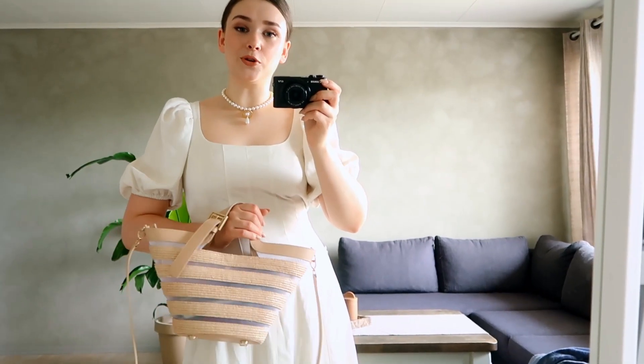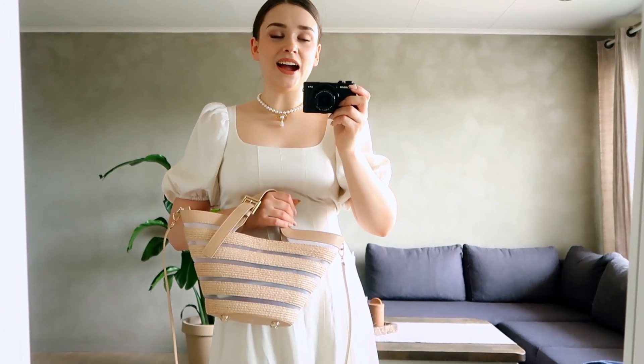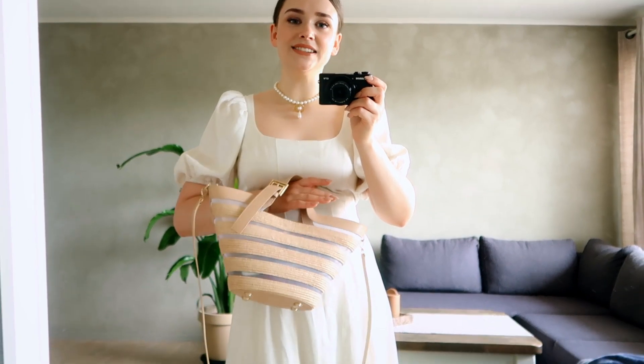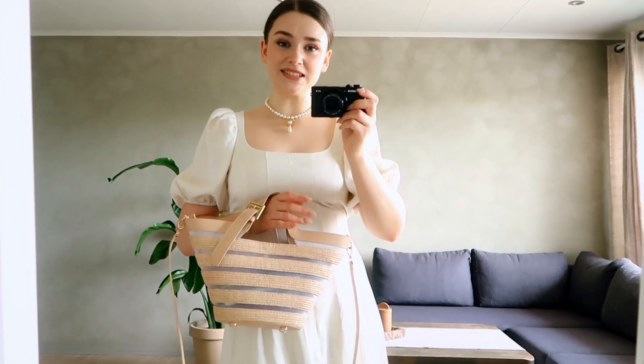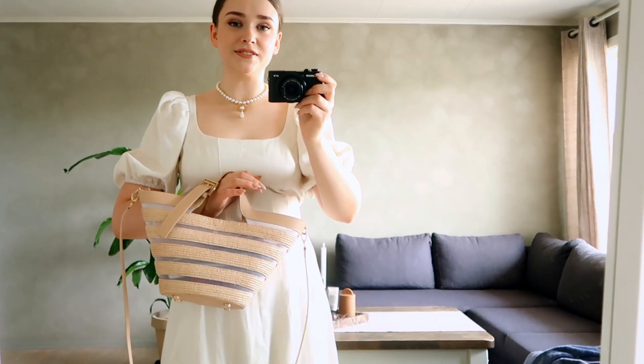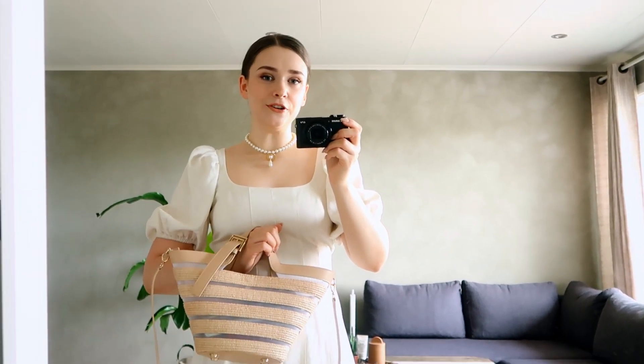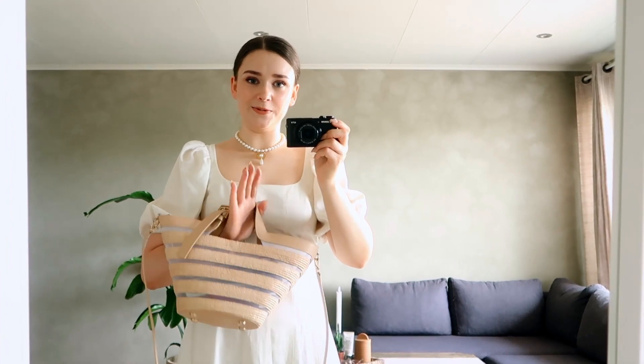Those are all the outfits for this video — I hope you found some inspiration. I am really loving summer. We're right in the middle of it and it can be a little bit difficult to get dressed, so hopefully you took some styling tips from this video. Don't forget to leave a like and subscribe if you're not already, for lots more fashion content. I'll see you very shortly in the next video. Bye!